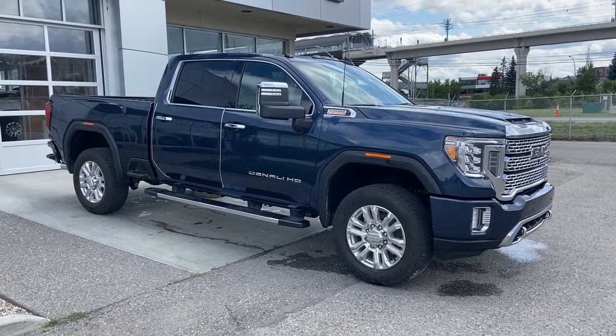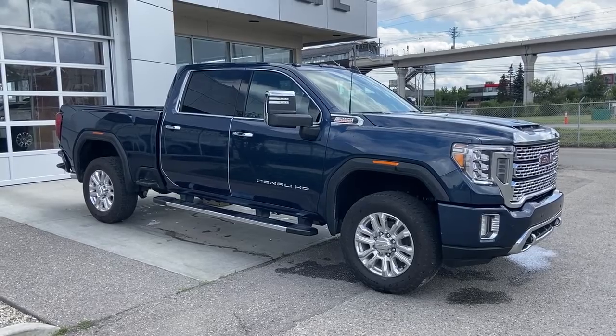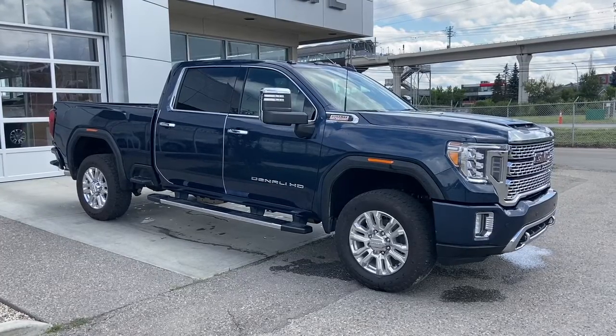Welcome to the 2022 GMC Sierra 2500 HD Denali in Pacific Blue Metallic. This truck is powered by a 6.6 liter Duramax turbo diesel, bolted up to a 10-speed Allison automatic transmission.